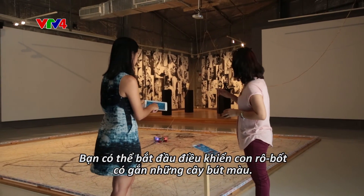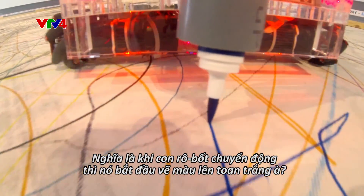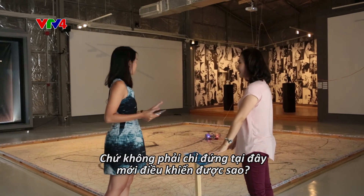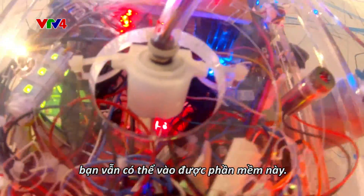You can start controlling the robot, and the robot will carry the colors. So when it moves, it starts drawing. And anytime, anywhere in the world — not just here. Whether you are in Yokohama, Tokyo, New York, or Paris, you can always access it.